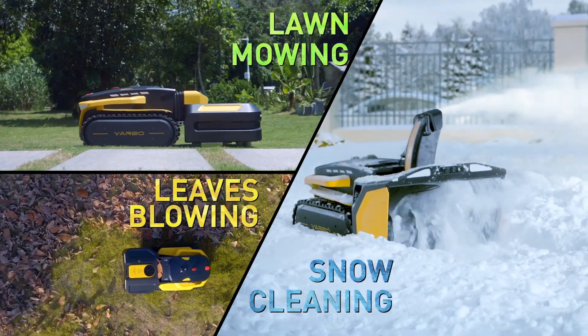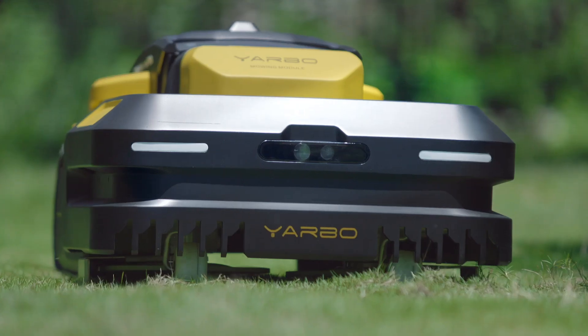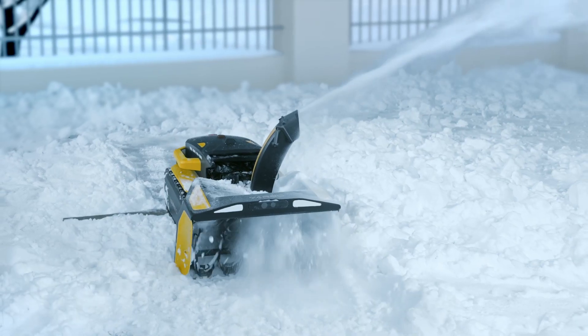The world's first multi-purpose yard robot with a modular design which will help you clean the driveway, mow the lawn, and blow the leaves autonomously. The combination of Yarbo body and different modules can help you remove snow from your driveway, a sidewalk, and your yard.